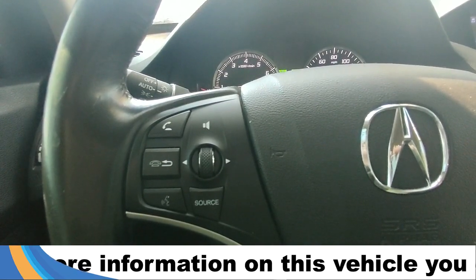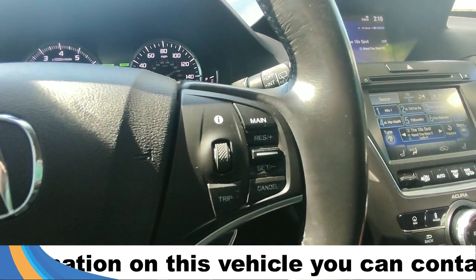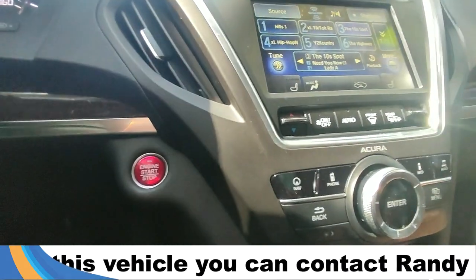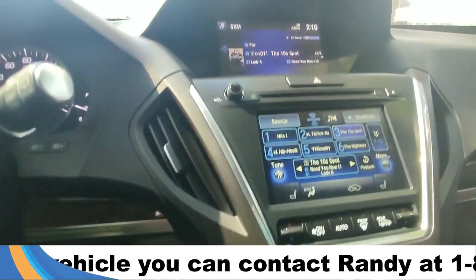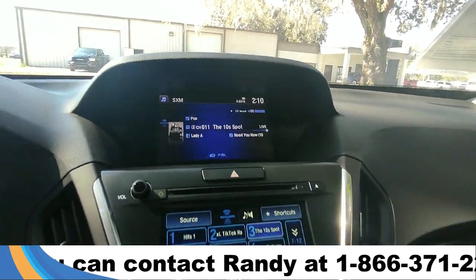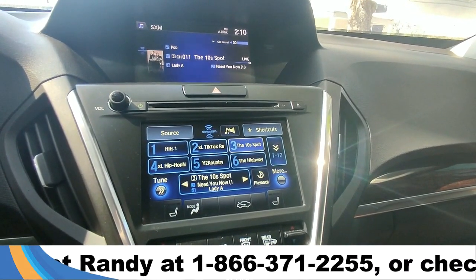On the steering wheel we have voice controls, audio controls, dashboard controls, and cruise controls. This is a push-to-start vehicle. In the center we have an LCD display followed by an LCD touchscreen display.